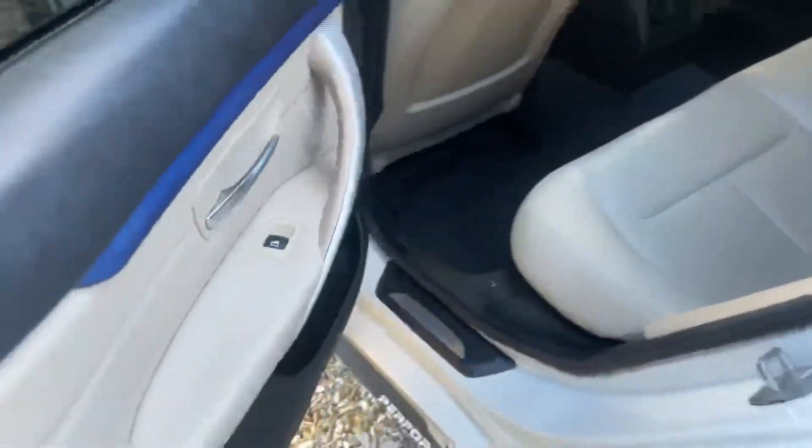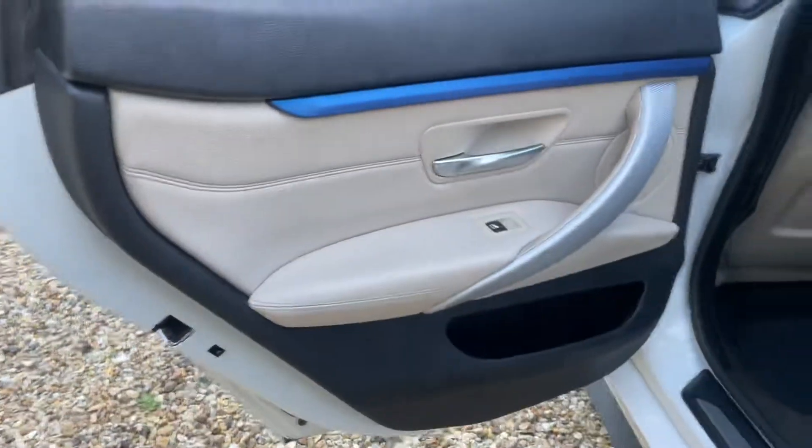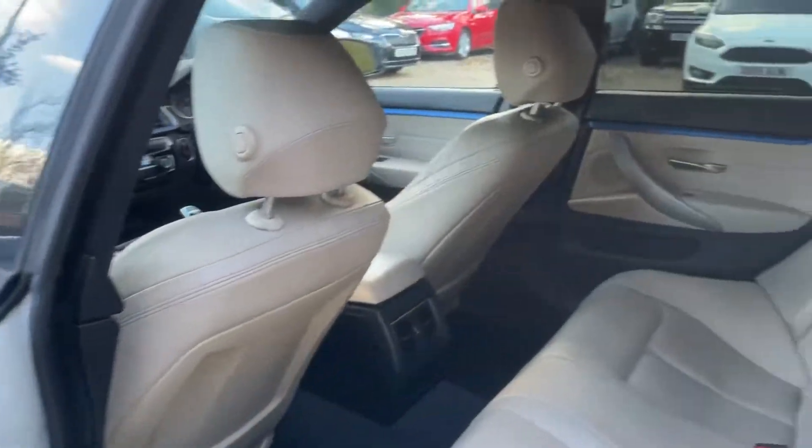The rear side is well-maintained. You've got your ISOFIX points and an armrest in the middle with some cupholders.